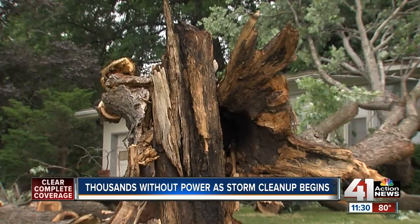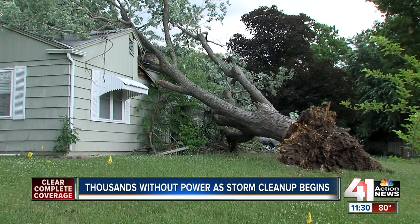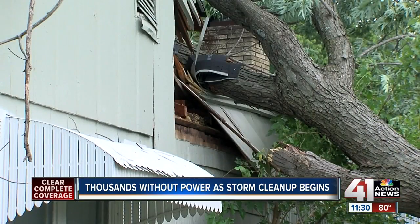Unfortunately, this homeowner is not alone. Just next door at 45th Street and Sterling, a tree fell onto that home as well.